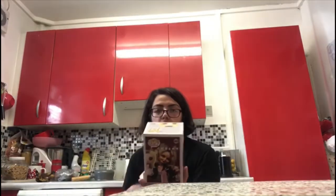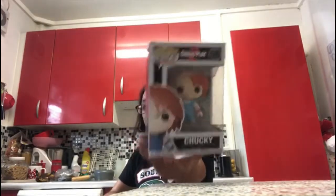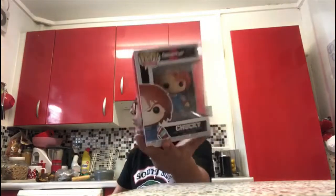Next are the pop babies. This is Chucky and this is Tiffany — the bride of Chucky, number 468. I love Tiffany — she looks so cool in a dress like that. Then there's Chucky from Child's Play 2, number 56. This is hard to get at Comic Con because those Pops are really hard to find.